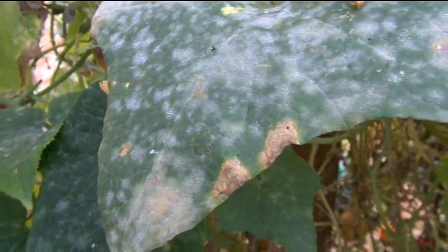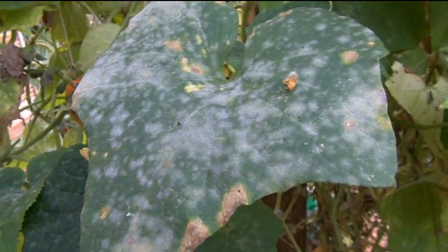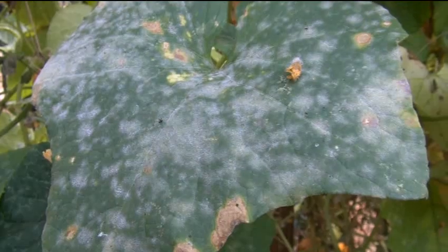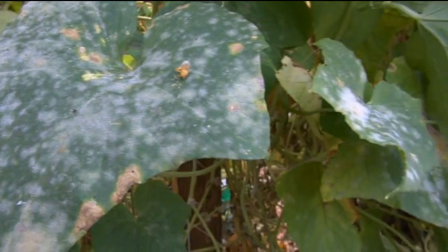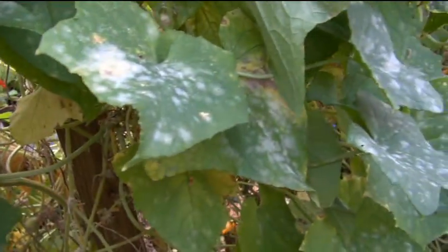My experience after having to combat this plague for many years tells me the best way to deal with it is crop rotation first, but that's not that effective. No matter where you put it on your property, it's going to get infected with powdery mildew because powdery mildew comes in by the plume — it's in the air. There's really no way to defend yourself against this stuff.